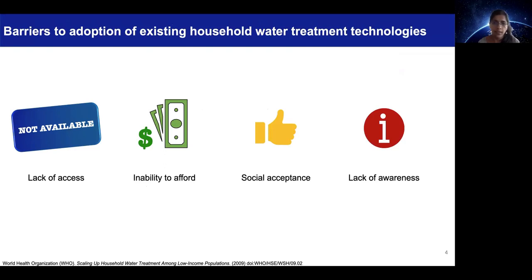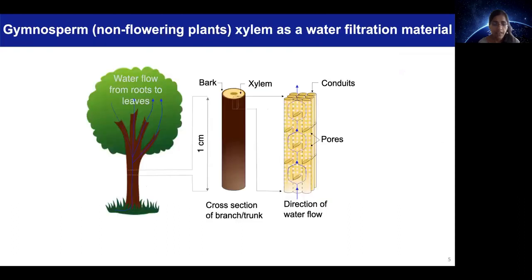affordability, social acceptance, and awareness. We have developed a potential solution to this problem using the xylem tissue in non-flowering plants. The xylem, which is present in the barks and the trunks, has a rather unique structure.